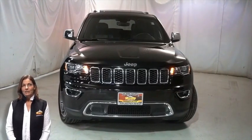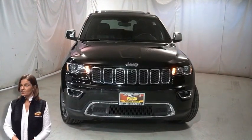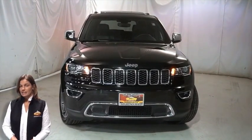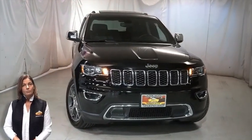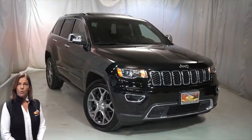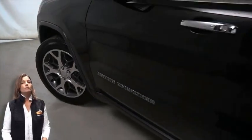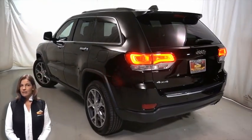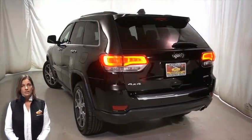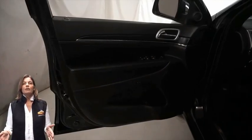Looking for a highly equipped SUV with all the right options and reliability? Take a look at this certified pre-owned 2019 Jeep Grand Cherokee Limited in diamond black crystal pearl, with halogen quad headlamps, premium fog lamps, 20-inch aluminum wheels, power heated mirrors, LED tail lamps, heated front seats, heated steering wheel, and 39,000 miles on the odometer.